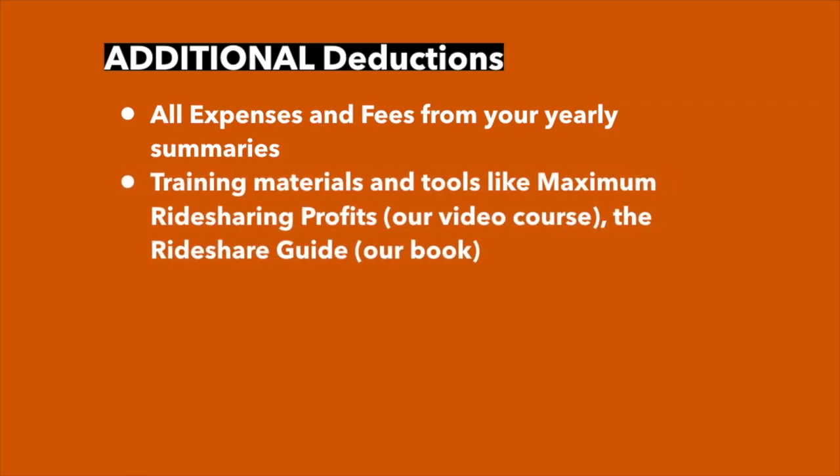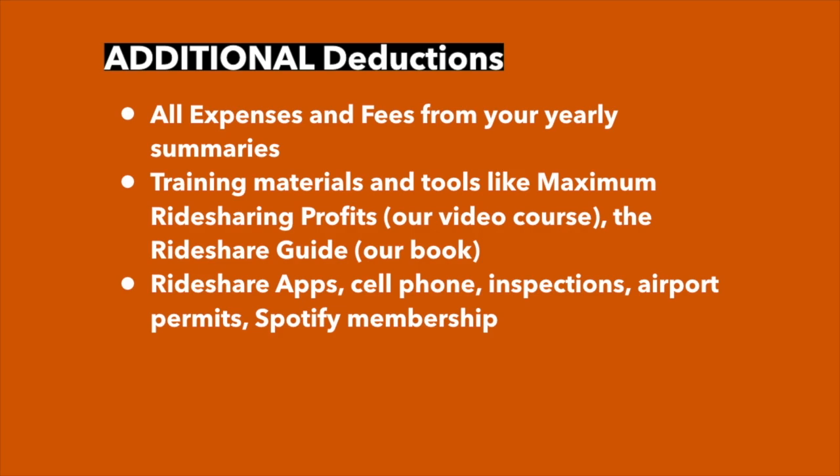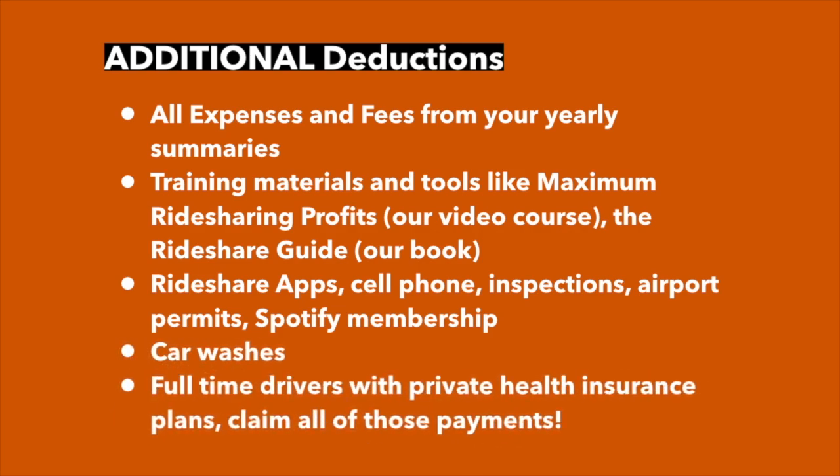If you use training materials and tools like our video course or book, or any rideshare-specific apps, you can deduct those. Also other expenses like cell phone use, inspections, airport permits, a Spotify membership, or any car washes. If you're a full-time driver and you purchase private health insurance, make sure you claim that cost as well. For the cell phone, for example, you're going to want to claim a percentage — say 50% of the time you use it for rideshare and 50% for personal use, you'd only claim 50% of the cost.